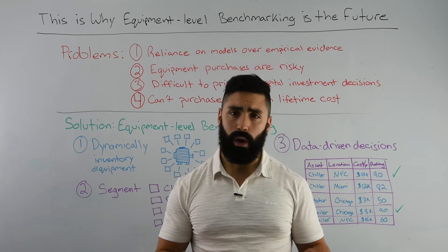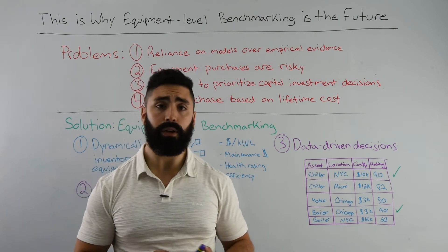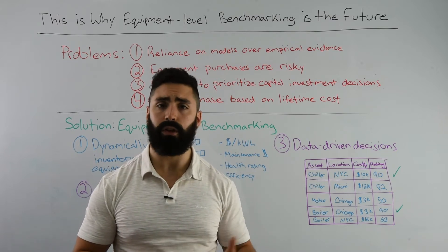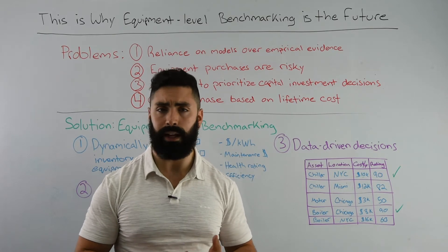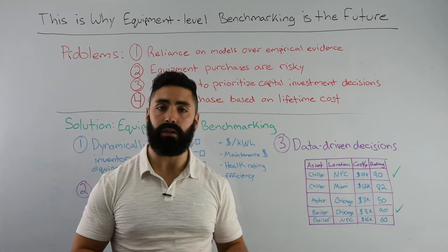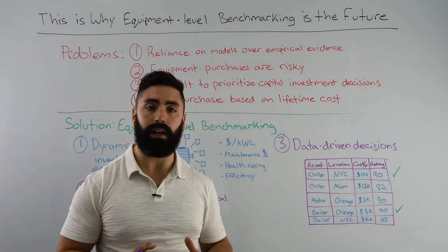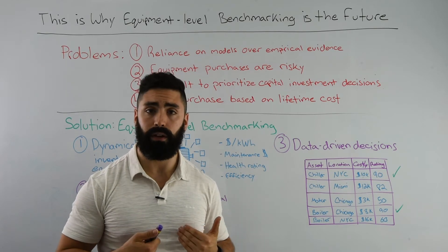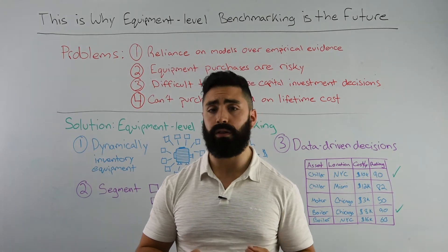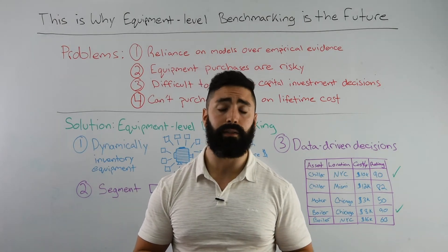That's a problem. Why is that? Well, today we are overly reliant on analytical models over empirical models because there's quite frankly an insufficient amount of data originating from your machines. There's no way to tell how much it costs over a lifetime from an energy perspective, a maintenance or a repair perspective. Which means that making equipment purchases are inherently risky if you are uncertain of the absolute ROI of that purchase, making it difficult to prioritize capital investment decisions. And ultimately you will be uncertain of the total lifetime cost of operating that piece of equipment until you reach the end of its lifetime.